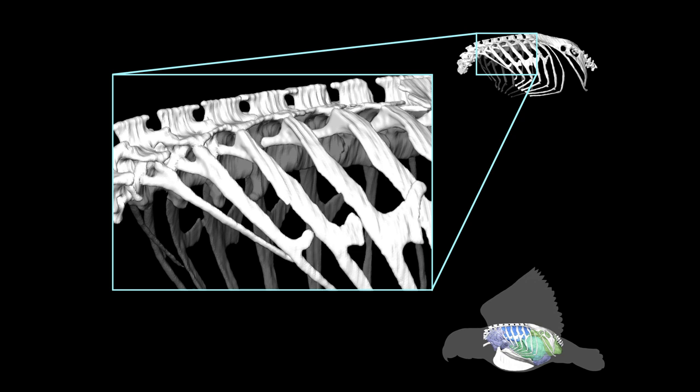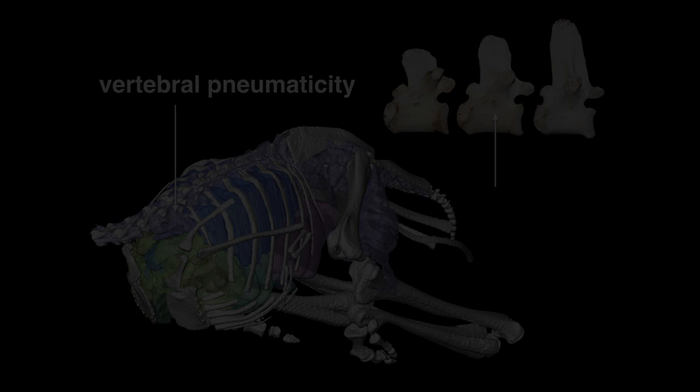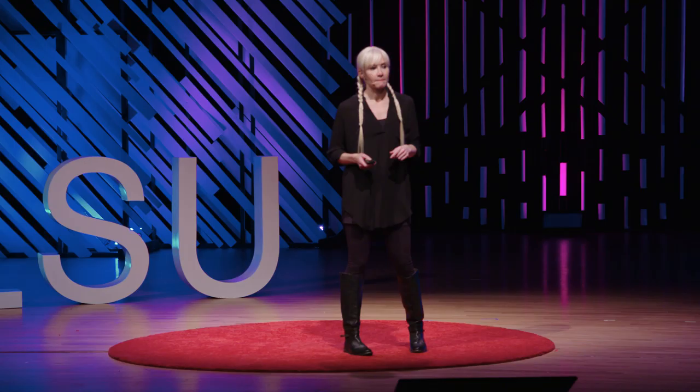Also, in many species of birds, extensions arise from the lung and the air sacs. They invade the skeletal tissues — usually the vertebrae, sometimes the ribs — and lock the respiratory system into place. This is called vertebral pneumaticity. The forked ribs and the vertebral pneumaticity are two clues that we can hunt for in the fossil record, because these two skeletal traits would indicate that regions of the respiratory system of dinosaurs are immobilized.